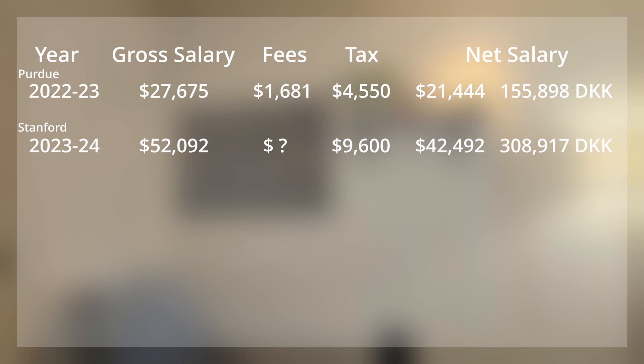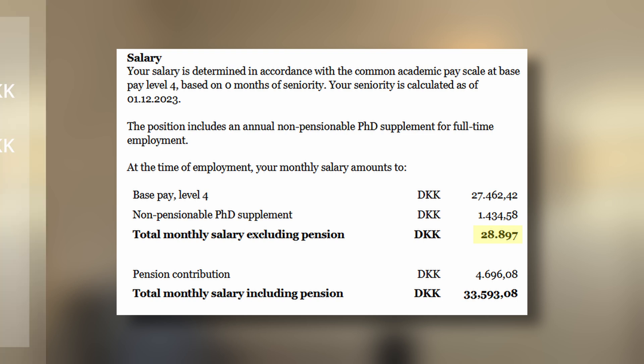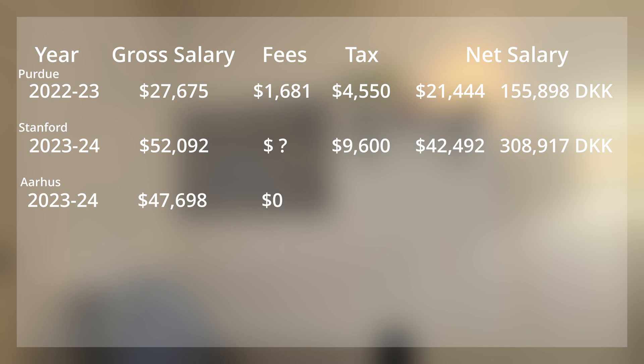Now let's look at Aarhus. Here you can see the monthly gross salary for a PhD student who started December 1st, 2023. The monthly salary, excluding pension, is 28,897 Danish kroner, which translates to $47,698 annually. But taxes are much higher in Denmark — you pay 37% tax, which is $17,648. So your net salary is approximately $30,000, or 218,000 Danish kroner.